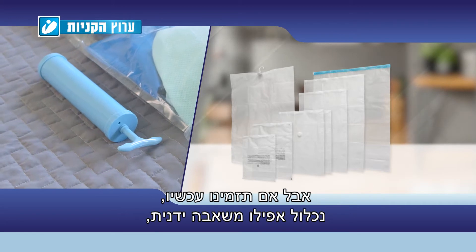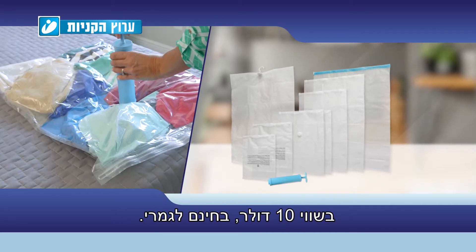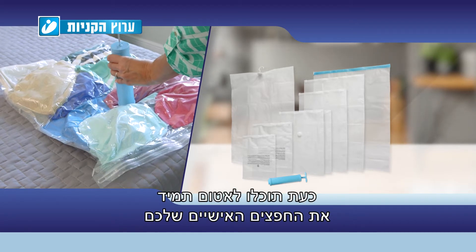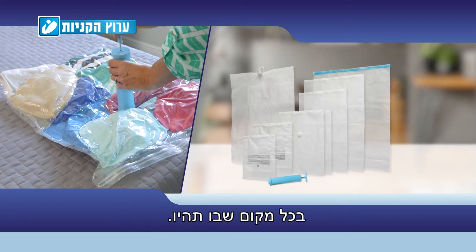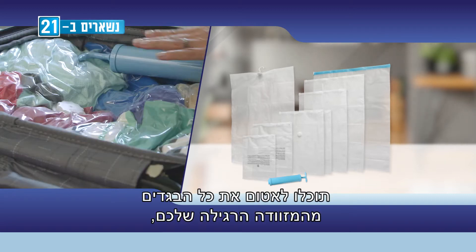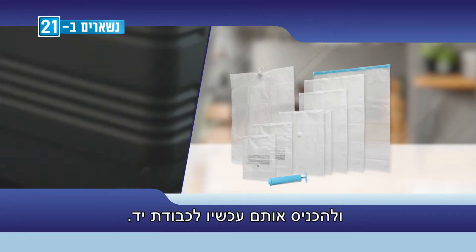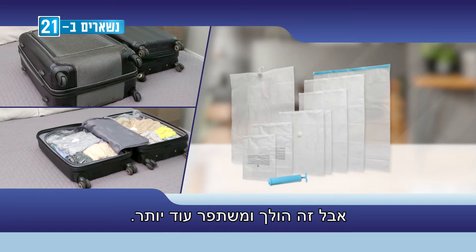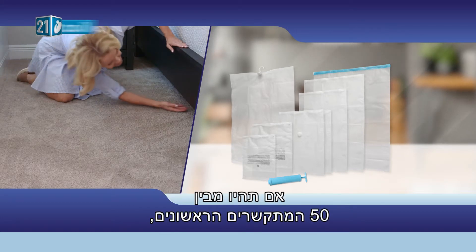The travel bags are perfect for traveling and keeping your clean clothes separate from your dirty clothes. If you order right now, we'll even include a manual vacuum pump valued at ten dollars, completely free. Now you can always vacuum seal your personal items wherever you are — seal all your clothes from your regular suitcase and fit them into a carry-on.